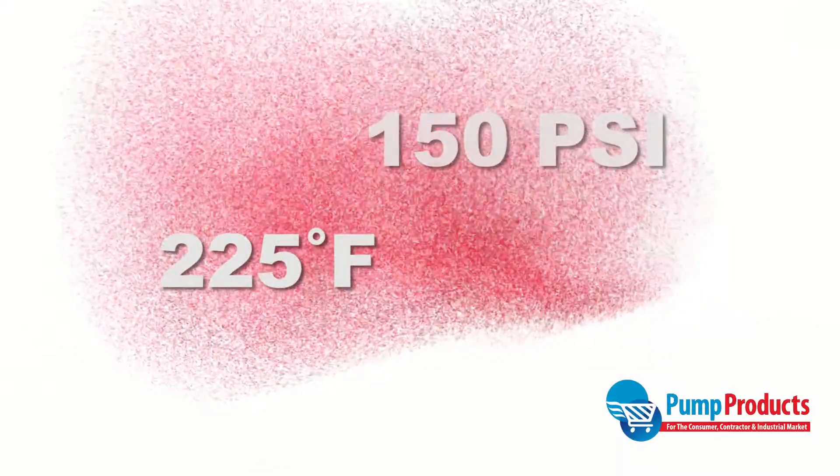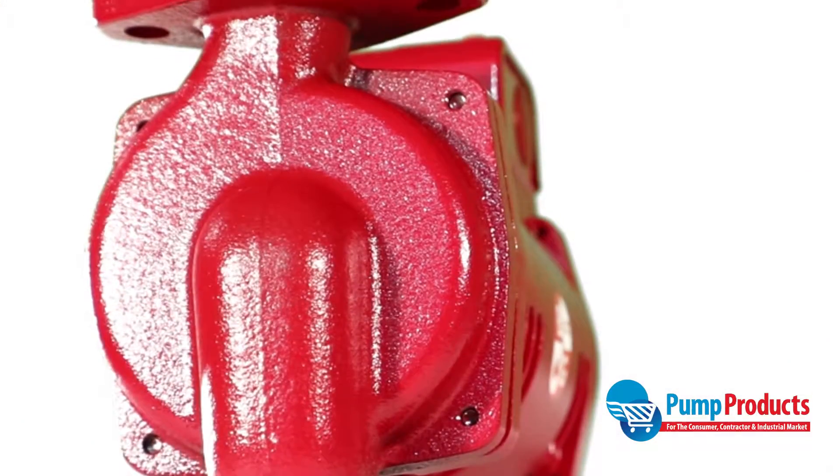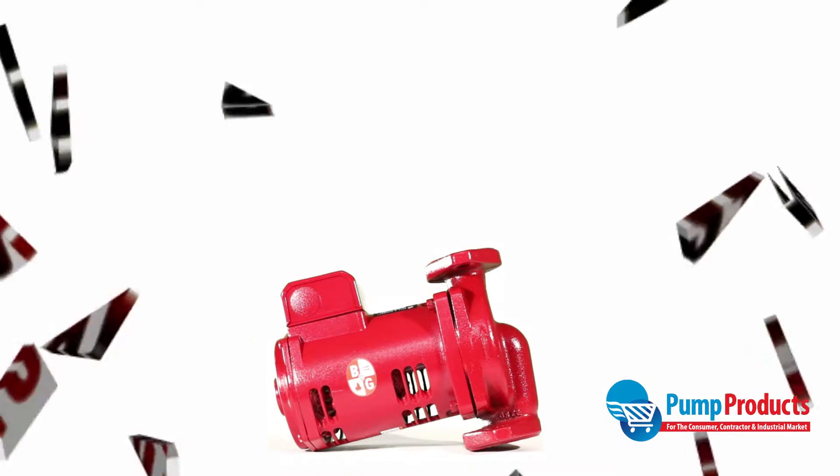Able to operate up to temperatures of 225°F and a max pressure of 150 PSI, its solid stiff shaft design is made of high strength alloy steel, impervious to cracking caused by thermal stresses.